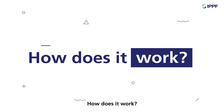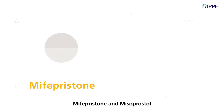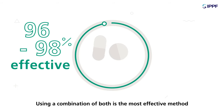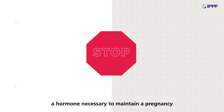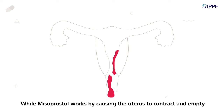How does it work? Medical abortion can consist of two types of medication: Mifepristone and misoprostol. Using a combination of both is the most effective method. Mifepristone works by blocking progesterone, a hormone necessary to maintain a pregnancy, while misoprostol works by causing the uterus to contract and empty.